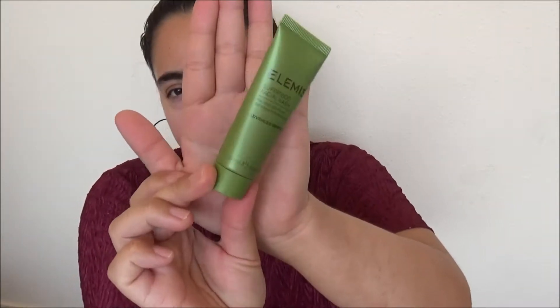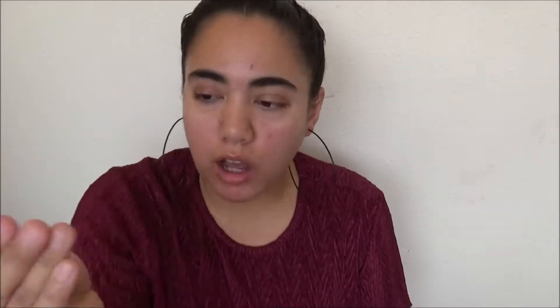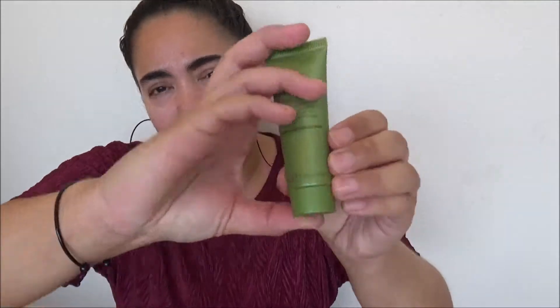The next item is El Mise — from the same brand as Bossy Charm's face cream. This is a Superfood Facial Wash, prebiotic gel cleanser, advanced skincare. This is a travel size, and it does have a barcode — it might be purchasable in travel size sections. It's a green tinted, clear gel face wash. It smells really good, very green and fresh. I don't mind travel sizes because you can pop them in your carry-on or weekend trip bag.